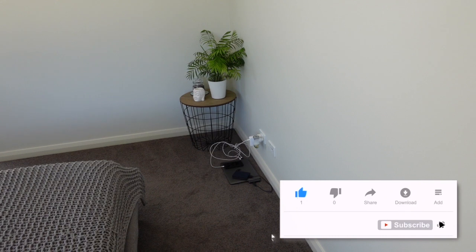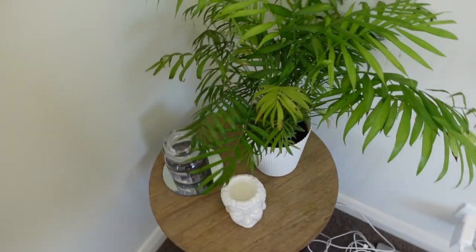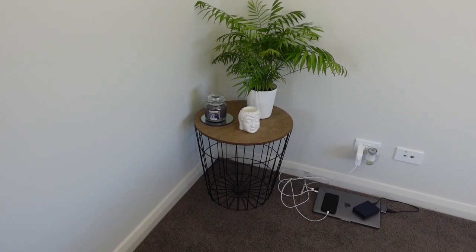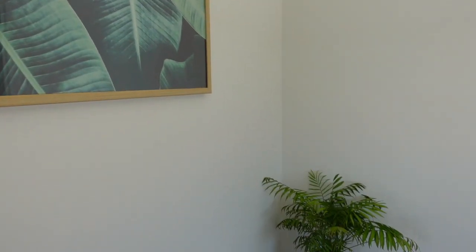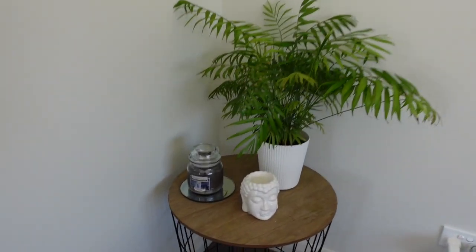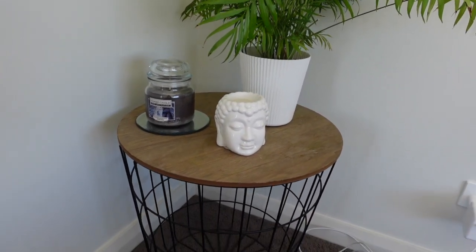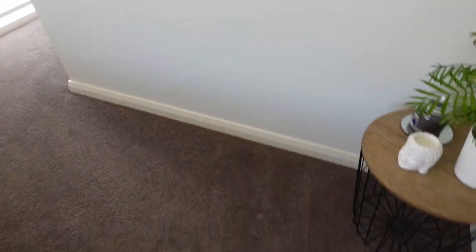Obviously computers and phones are on charge — vlogger life. This table I just brought in here today as we were tidying up from the living room after Christmas. There was a green chair there before; I'm trying to phase some of the green out of this room. I love this picture of a plant so I won't get rid of that, but just trying to phase out the green accessories and have a plant and a couple of pictures. I've got a little candle — one of my Christmas presents from the kids, which was gorgeous — and then a little Buddha with some wax on the top.